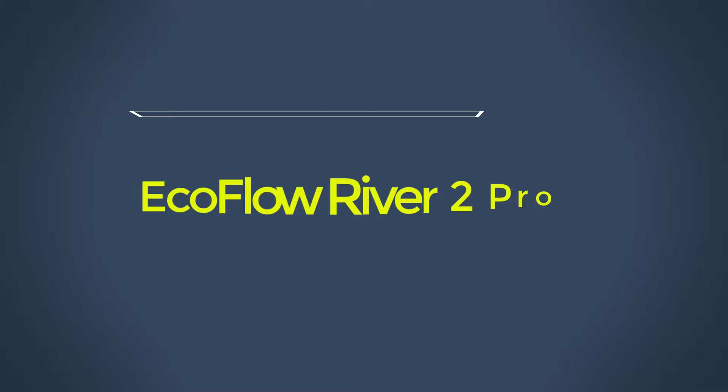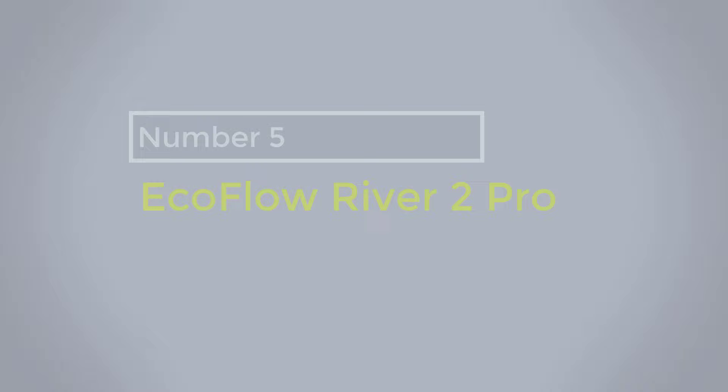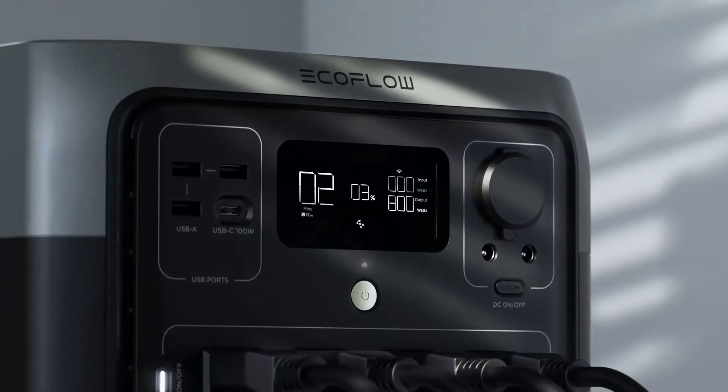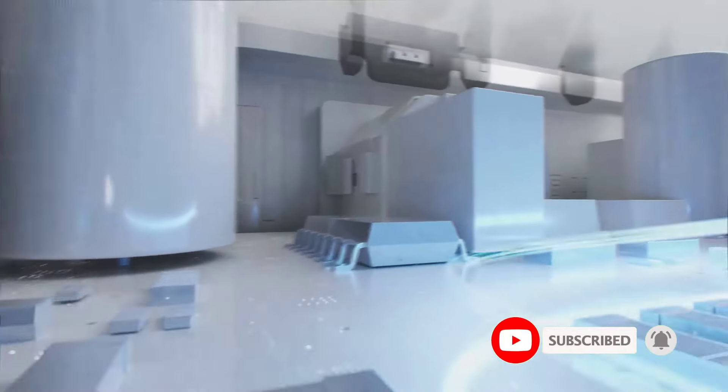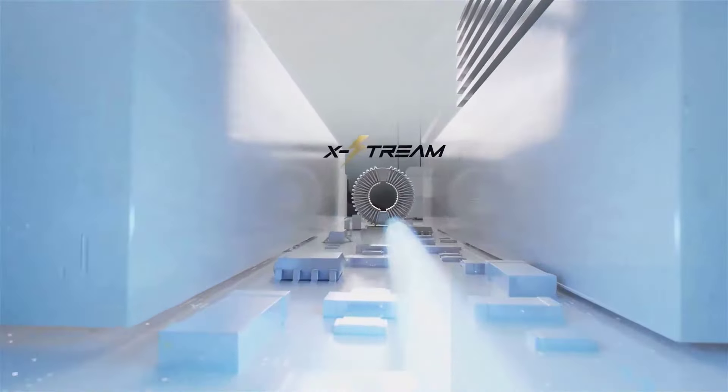Number 5: EcoFlow River 2 Pro. By far the most portable power station in our guide, the EcoFlow River 2 Pro weighs just 17 pounds and has a large handle along the back. The LiFePO4 battery inside is good for 768-watt-hours, and I managed to squeeze a little more out of it in my tests. The ports are great for camping trips, with everything you need to charge small gadgets. Using the X-Boost Surge, you can power small appliances, but I wouldn't risk a hair dryer or a UK kettle. The River 2 Pro can also function as an EPS with a 30-millisecond delay.